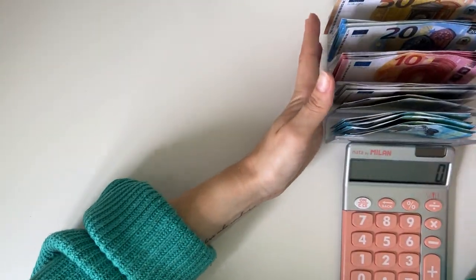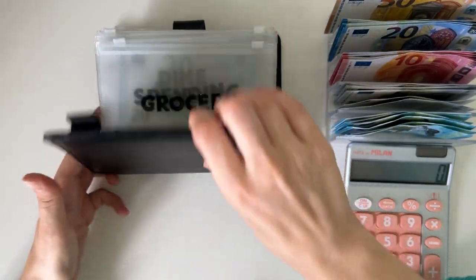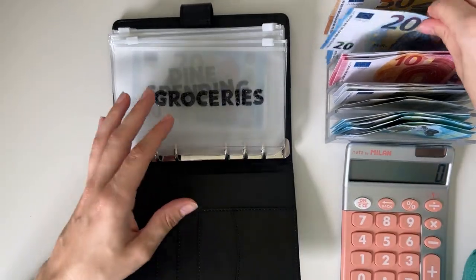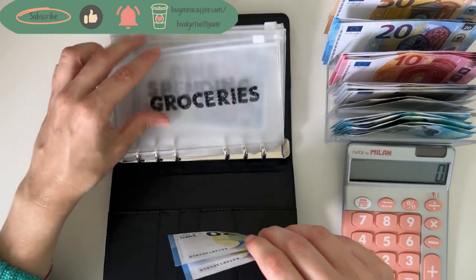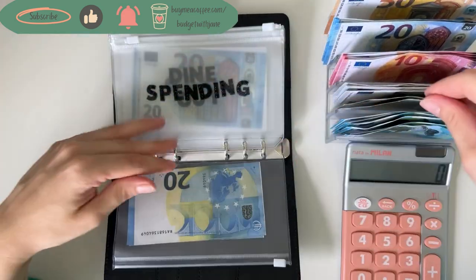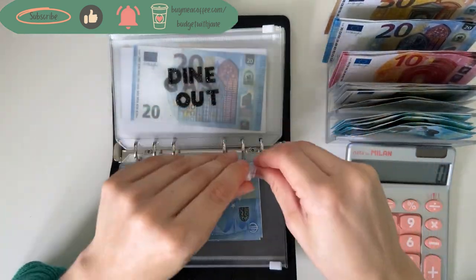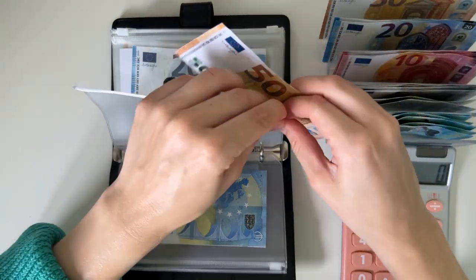Without further ado, let's start stuffing! As usual we start with cash envelopes and bills. Groceries is going to get 40, spending is going to get 20, and dine out is going to get 50.